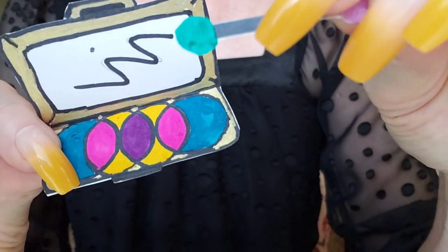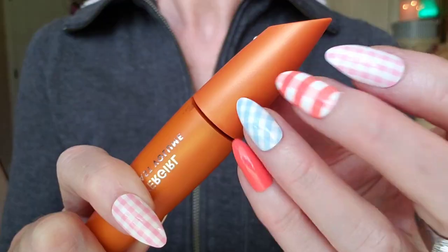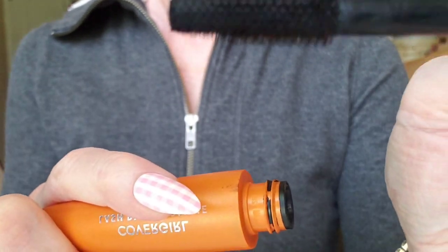Finish your look with eyeshadow and a little bit of mascara. Even if you have long lashes, this will help your eyes to stand out.